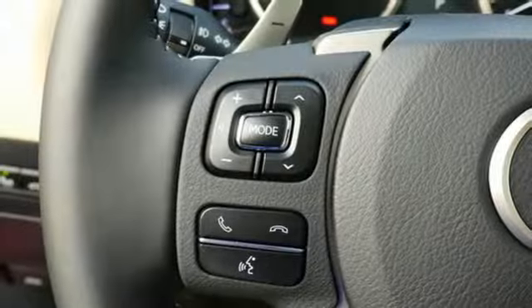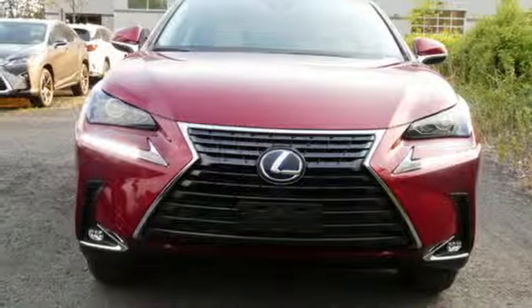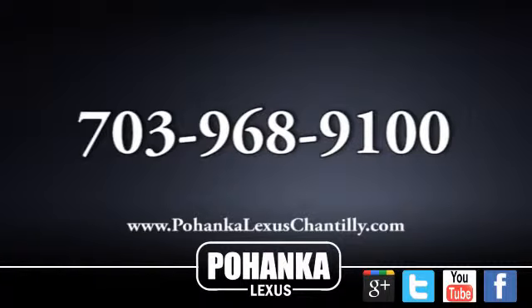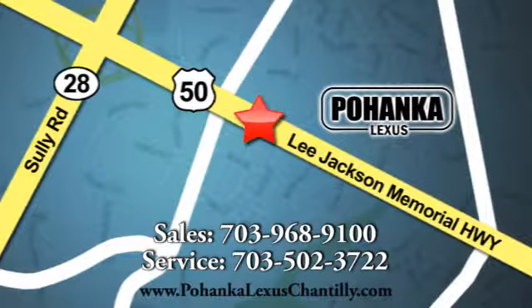Lexus — a lifestyle that leaves a lasting impression. Stop in for a test drive and make it yours today. Call us now for more information on this vehicle or visit today. We're conveniently located at 13909 Lee Jackson Memorial Highway in Chantilly.